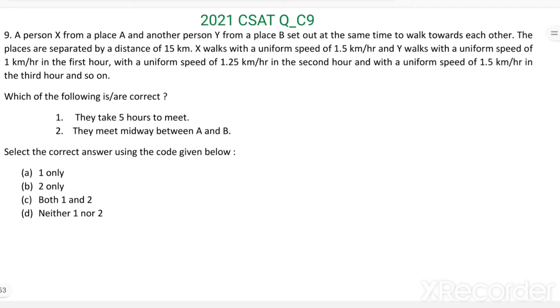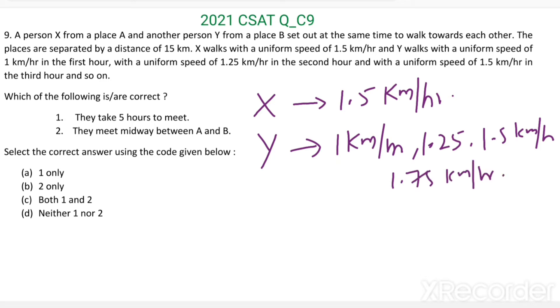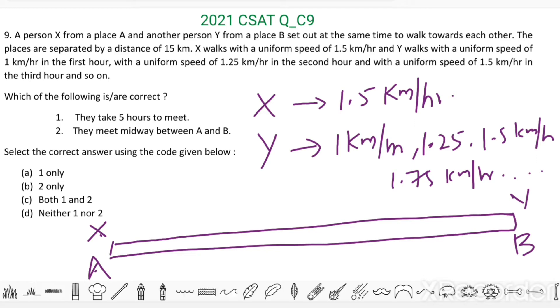So here there are two persons X and Y walking towards each other. X walks at a uniform speed of 1.5 km per hour — that means in each hour he walks 1.5 km. Y walks 1 km per hour in the first hour, then 1.25 km per hour in the second hour, then 1.5 km per hour in the third hour, then 1.75 km per hour, and so on. X is from place A and Y is from place B. The distance between A and B is 15 km.